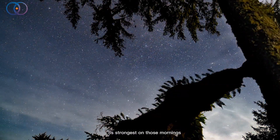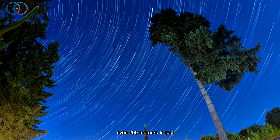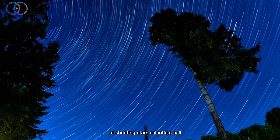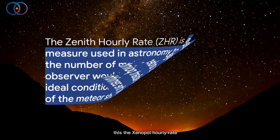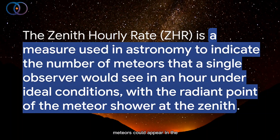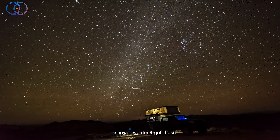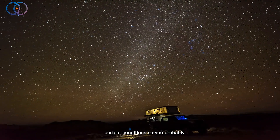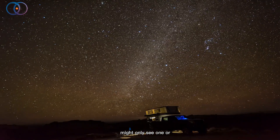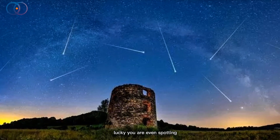That's when meteor activity is strongest. On those mornings, if you're lucky, you might see up to 50, maybe even 200 meteors in just one hour. Scientists call this the zenithal hourly rate, which is just a fancy way of saying how many meteors could appear in the best possible sky conditions. But because it's a daytime meteor shower, we don't get those perfect conditions. So you probably won't see 200 — you might only see one, or a few, or maybe none at all. It really depends on how dark your sky is, the weather, and how lucky you are.